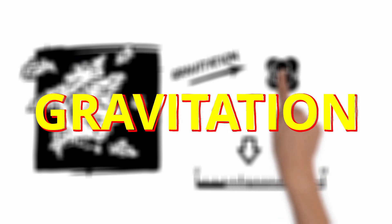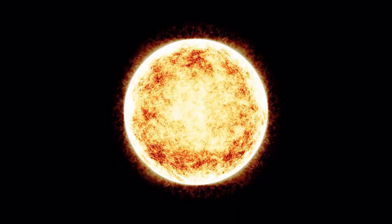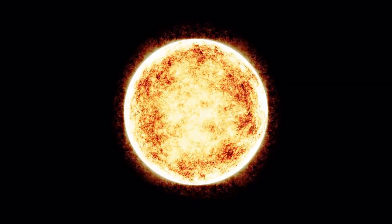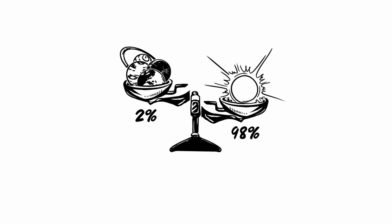Most of the matter accumulated in one place — a very big, hot ball, which makes up for an impressive 98% of all the matter in the solar system. The sun.